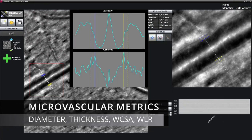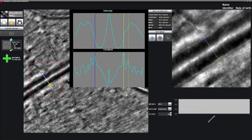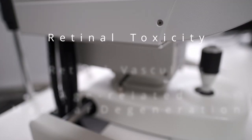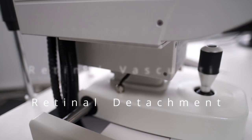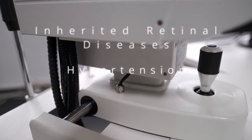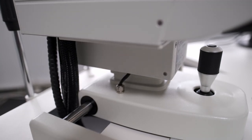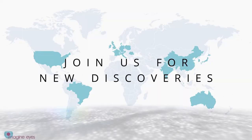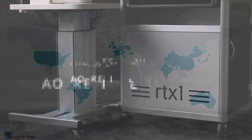Adopted by clinical centres around the world, the RTX-1 has produced new findings in over 35 diseases. With the highest resolution on the market, it sets the standard for AO retinal imaging. Join us to accelerate the evaluation of new therapies and to make more discoveries.